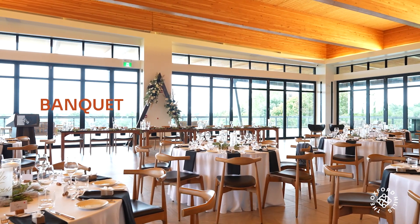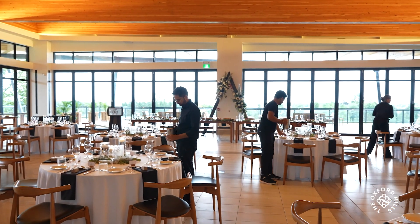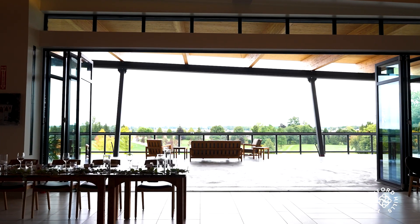The Banquet site is an indoor space that is warm and welcoming, surrounded by floor-to-ceiling windows, so you get the predictability and comforts of the inside with a spectacular view.